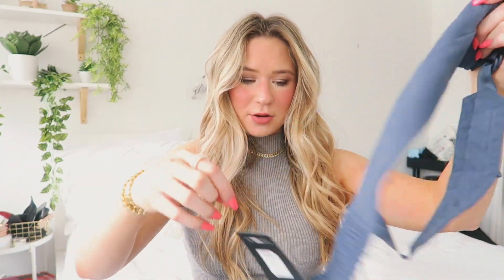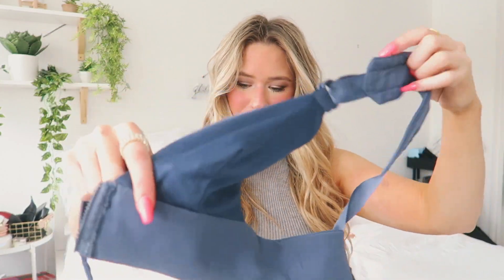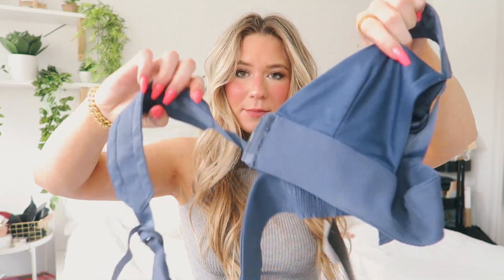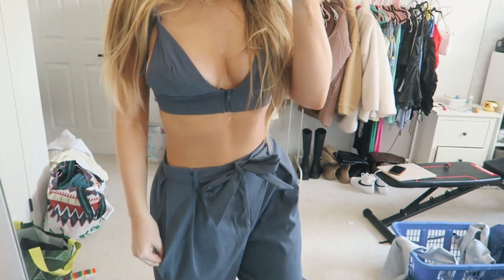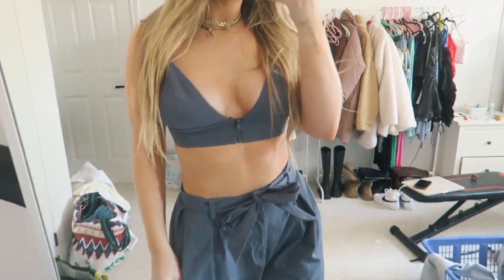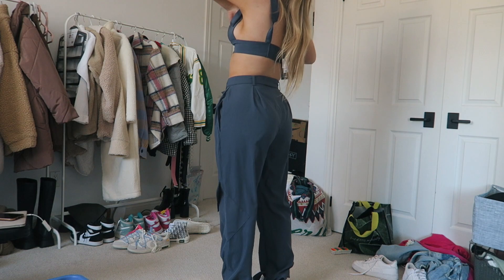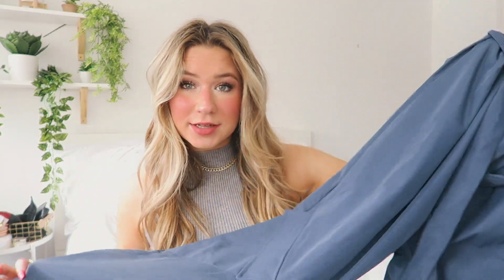I got this super cute matching set right here. The top is a really cute little top that you'll see in the try-on. And then it comes with these sick pants — they just tie in the front. They're like a little cargo pant almost and I really like them. I'm obsessed with the color.